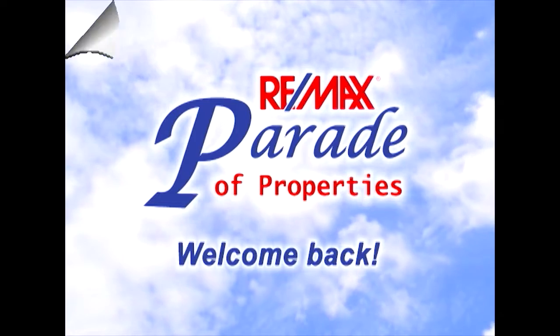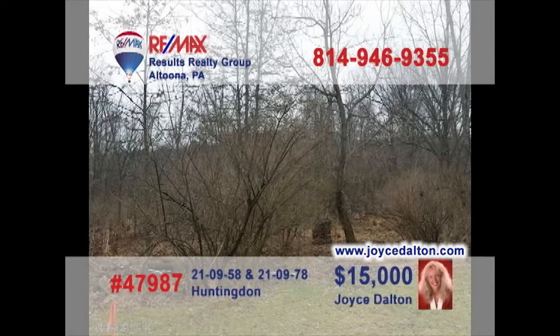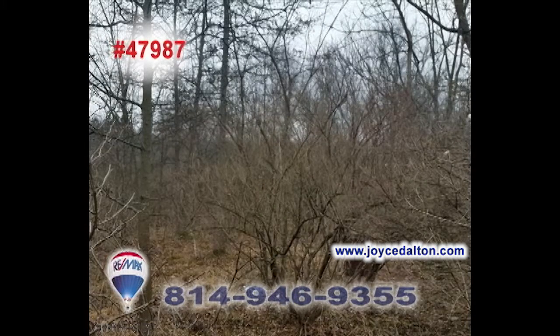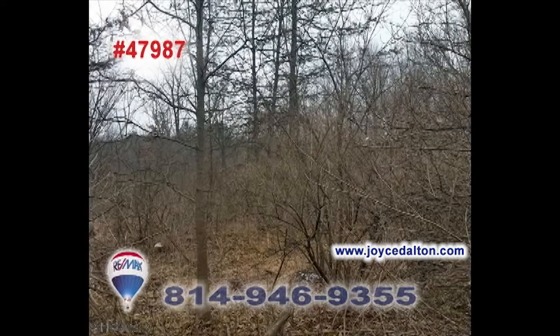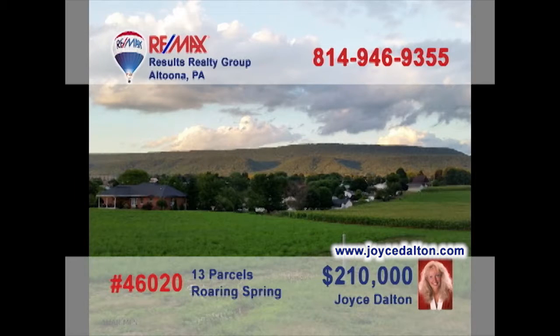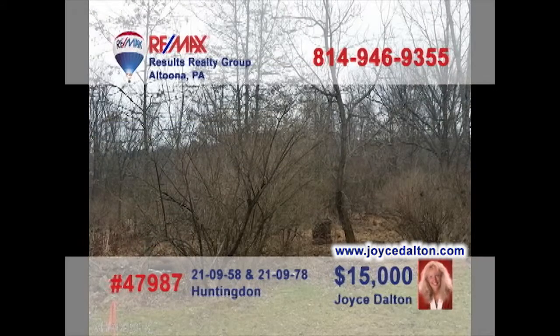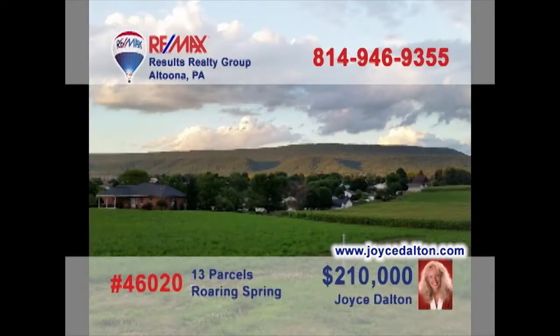Welcome back to the REMAX Parade. It's that time of year again when thoughts turn to home building. Joyce Dalton, a REMAX Hall of Fame Realtor, presents this Huntington lot with great potential. At just over half an acre, this level and partially wooded parcel is ready and waiting. Perhaps you have bigger plans — these 13 parcels in Blair County are looking for someone with a vision to develop even more. Call Joyce or head to JoyceDalton.com for the details.